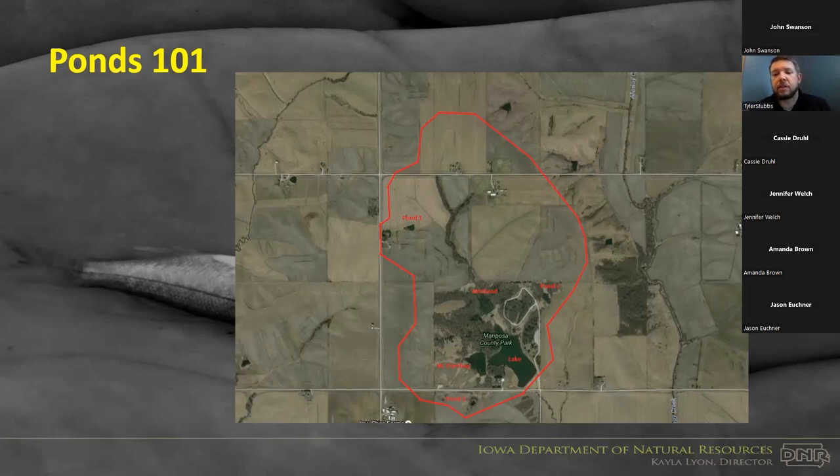Having a water body with a properly sized watershed is a very common issue we see in urban areas. We prefer a watershed-to-lake ratio of 20 to 1, meaning for every one acre of storage in your pond, it is draining 20 acres. Sometimes we see stormwater ponds built at 100 to 1 or 150 to 1, and that doesn't allow for nutrients and sediment to drop out before reaching the basin.